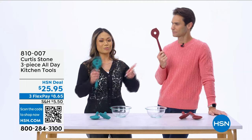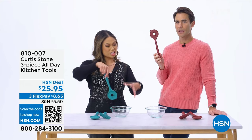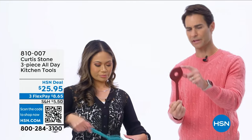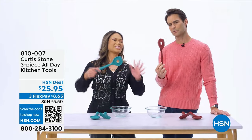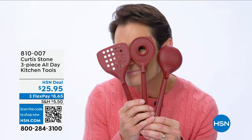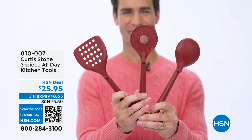What's this little pointy thing? It's made to help with scraping. This is part of that three-piece all-day set. So now you can stir, you can scrape, you can serve, you can mix — all of that with these three pieces. And it's made with nylon so it doesn't scratch your pots and pans, it's heat-resistant, and it keeps the handle cool. The spatula has holes in it too so all the juices and fat slip through and it doesn't stick to your food. These are also super easy to clean.